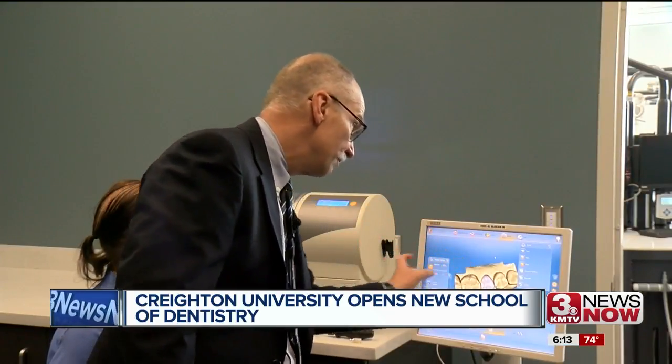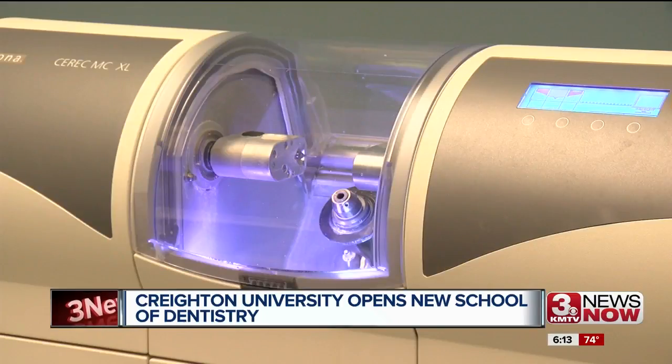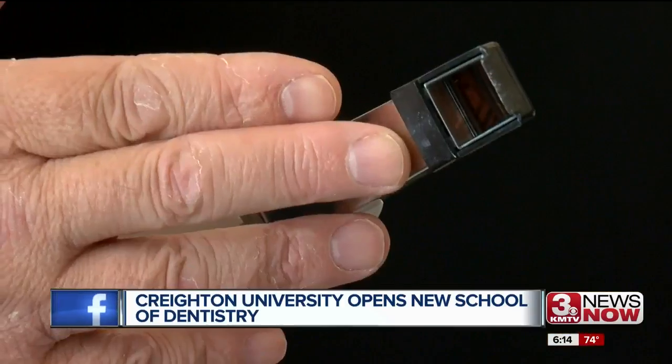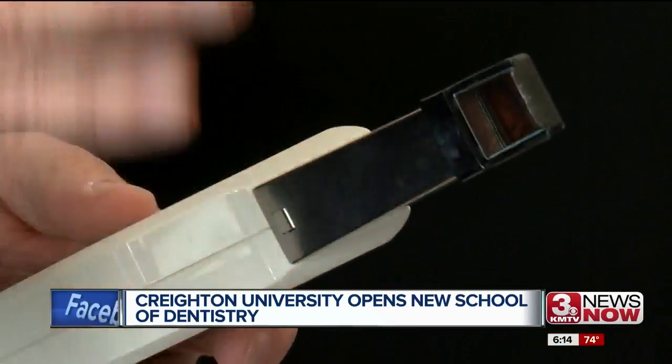We have 3.8 million dollars worth of equipment in our school now. Dean Mark Lata says the school's advanced technology will prepare students for post-graduation and better serve patients. Embedded in the technology in the building will be more advanced electronic health record keeping, digital radiography, and digital scanning technologies. These are new technologies for dentistry and dental therapies, so our patients will be experiencing the most modern ways of treating dental disease.